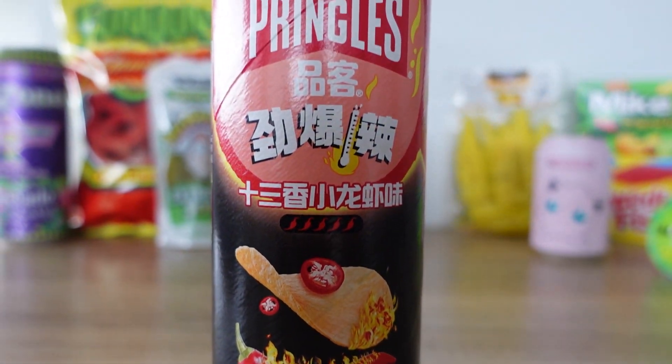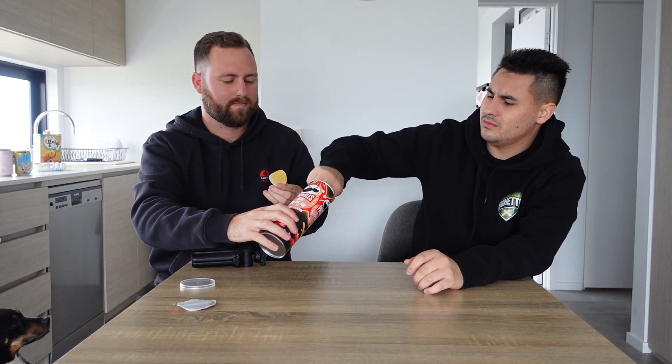Next up, we have these Pringles from China. The label says they are spicy crayfish flavour. We just did the chips from America, now we're doing the chips from China. Let's get into this. They're both obviously spicy flavour, but this is a spicy seafood — crayfish. I don't know why I thought that was going to be like a tennis ball pop. These better not disappoint. Pringles are usually a fan favourite in Australia. They smell like mothballs or something. It looks pretty basic — not much flavouring on it.